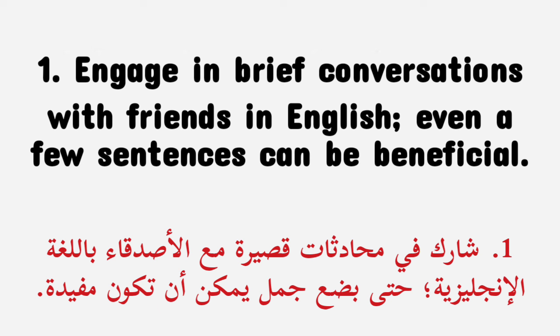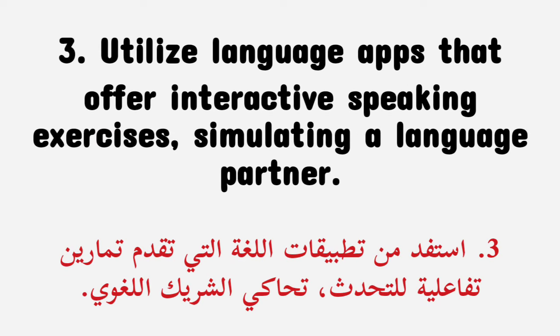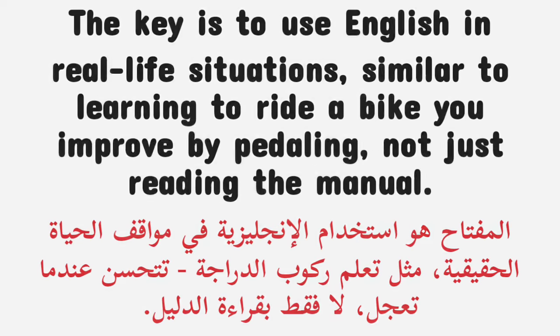Engage in brief conversations with friends in English — even a few sentences can be beneficial. Keep a diary in English to express your daily thoughts. Utilize language apps that offer interactive speaking exercises, simulating a language partner. The key is to use English in real-life situations. Similar to learning to ride a bike, you improve by pedaling, not just reading the manual.